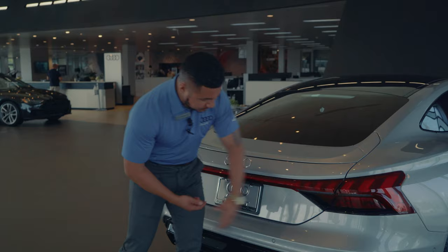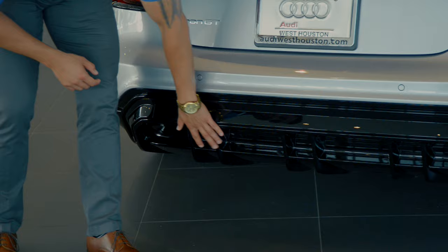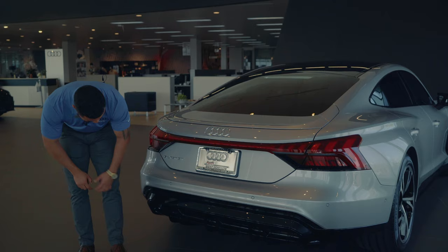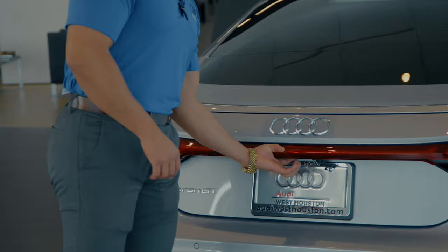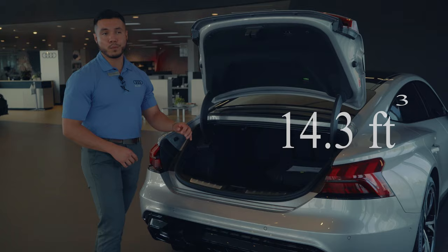You get standard safety features on the back with parking sensors and Audi Pre-Sense Rear. Moving down below, there's a nice gloss black diffuser giving it a sporty look. Opening up the trunk, you're looking at about 14.1 cubic feet of storage space, which isn't bad for this type of vehicle.